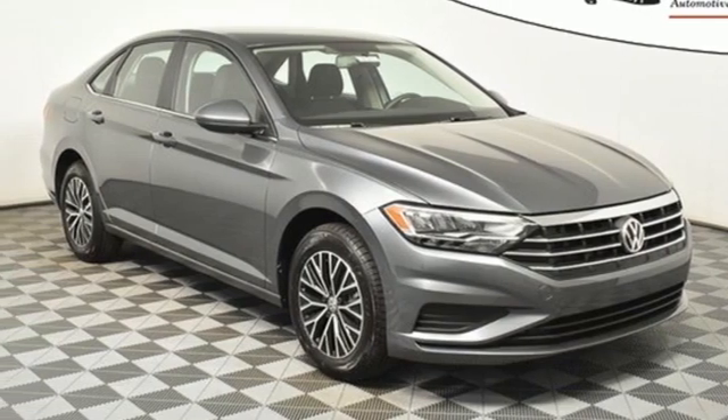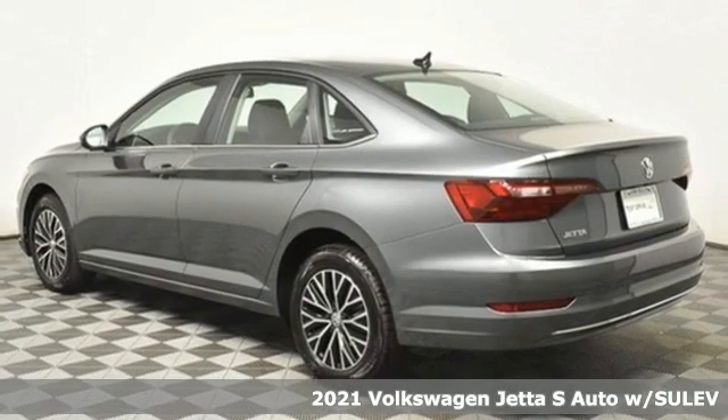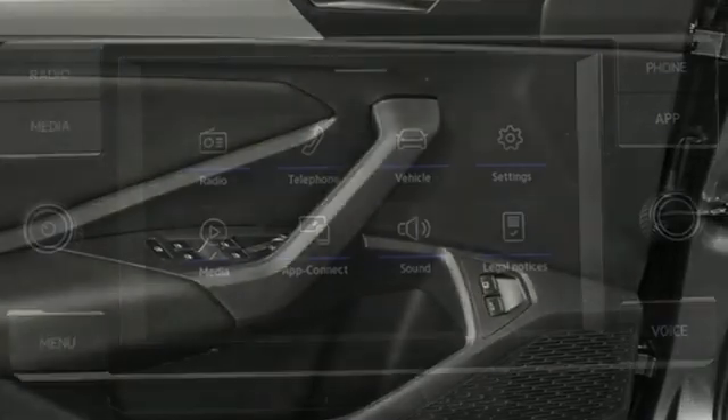It's a new 2021 Volkswagen Jetta. Performance, fun, efficiency. The Jetta moves you forward in all the right ways. You'll look forward to every drive with features like these.